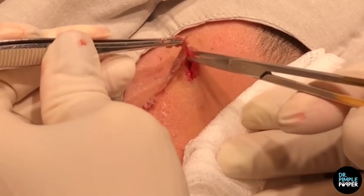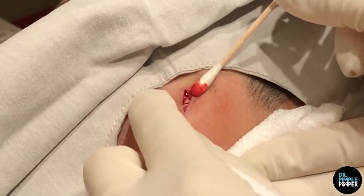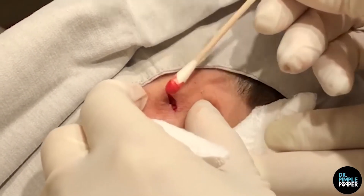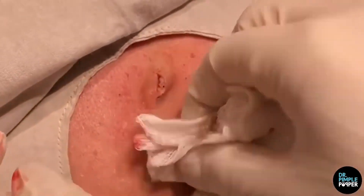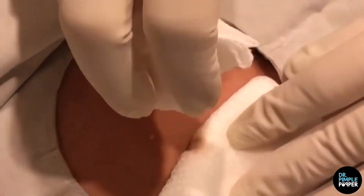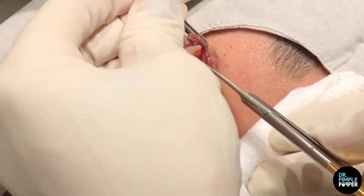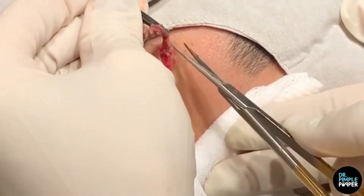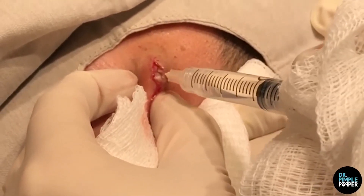Dr. P demonstrated how to remove a big fat-filled growth off a patient's back. Lee stated in the video that she'll be removing a woman's lipoma, which is a sort of tumor found between the muscle and skin layers. Lipomas usually grow slowly and are modest, with a diameter of around 2 inches. The woman's lipoma, on the other hand, was quite huge, and Lee referred to it as her giant lipoma friend. Dr. Pimple Popper numbed the patient's back area where the lipoma was located, then made a 5-inch incision, which revealed the fat within the growth right away. She continued to cut at the fat to separate it from the woman's body.